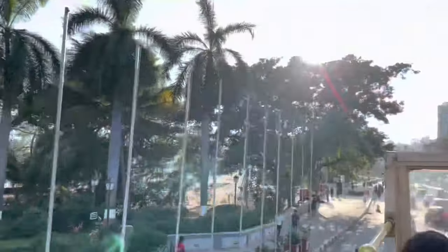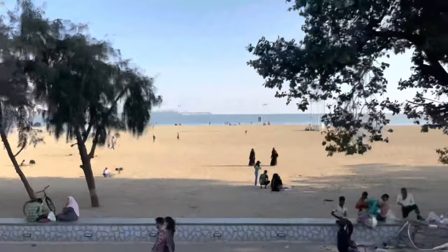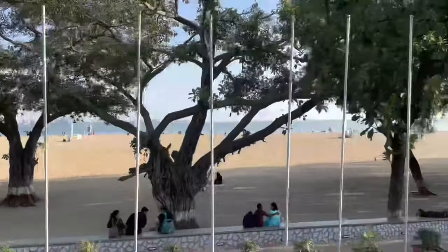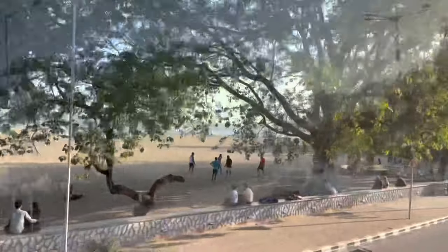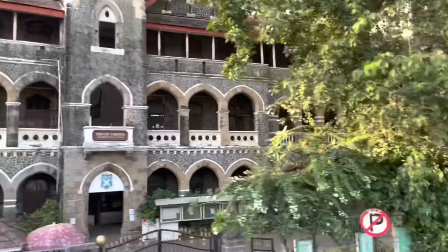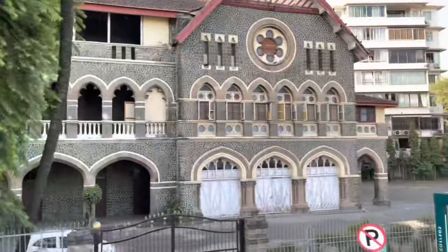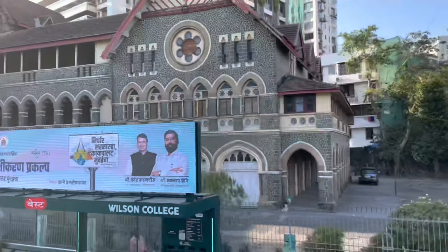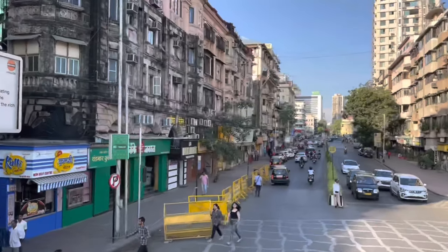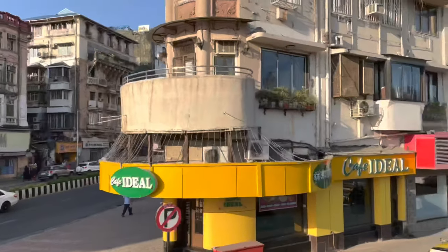Here we reach Girgaon Chowpatty — a public beach along the Queen's Necklace, adjoining Marine Drive in the Girgaon area. From here we are taking a U-turn. This is Wilson College, one of the oldest colleges in India. And here you will find a few old and famous cafes in Mumbai like Cafe General and Cafe Ideal, located just opposite Girgaon Beach.